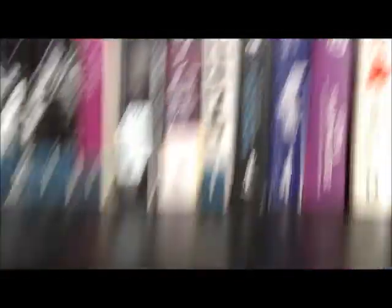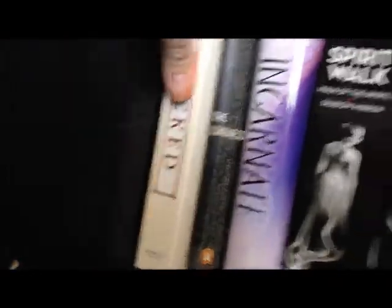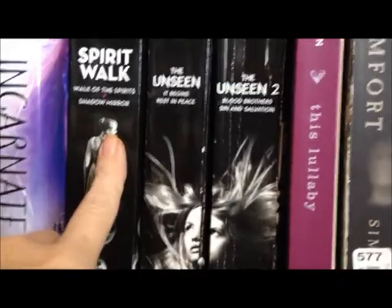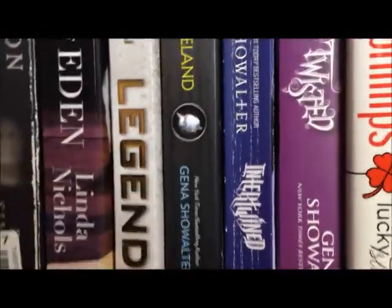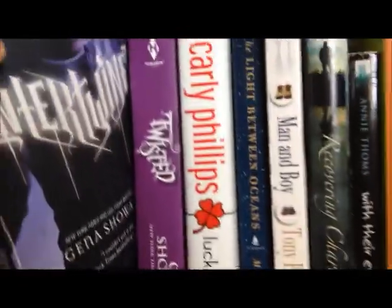Down here on the fourth shelf, we're starting with Wicked by Gregory Maguire — looking forward to that one. Tana French's The Likeness, Incarnate by Jodi Meadows. The next three are Richelle Tankersley Cusick: Spirit Walk, The Unseen, and The Unseen 2 — those two were fantastic. Sarah Dessen's This Lullaby — I want to read more of her. Dan Simmons' Carrying Comfort, In Search of Eden by Linda Nichols. Marie Lu's Legend, Alice in Zombieland by Gena Showalter — beautiful cover — and Intertwined and Twisted also by Gena Showalter. I need one more book to complete that trilogy.